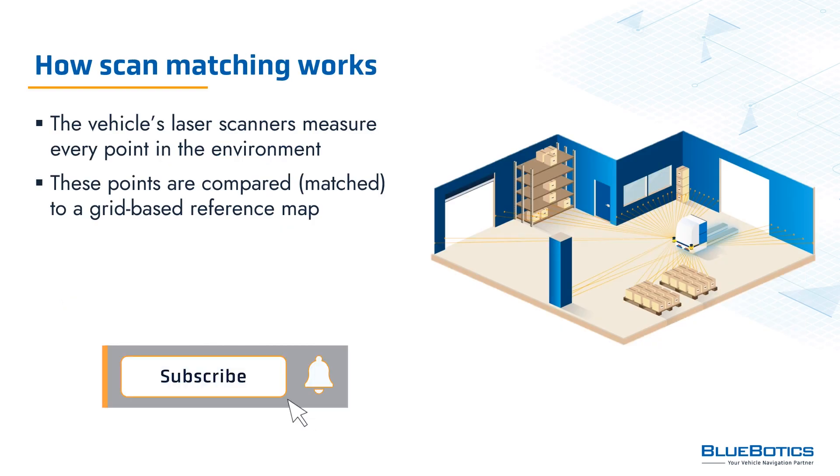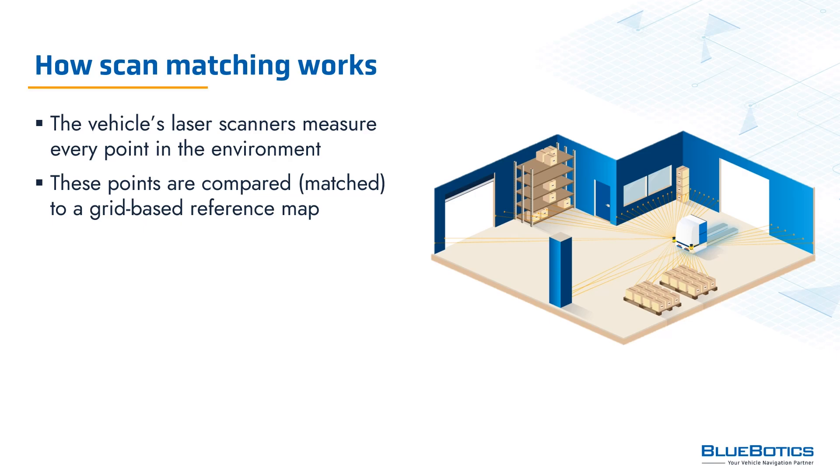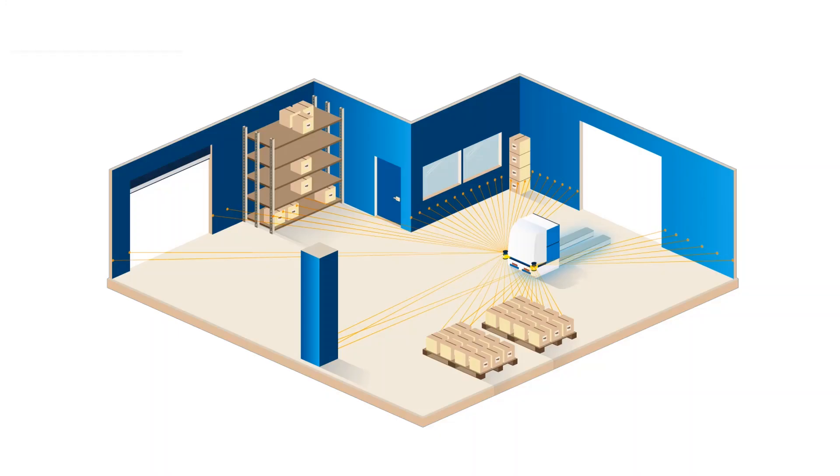With scan matching technology, measurements from the vehicle's laser scanners are compared — that is, matched — to the cells of a grid-based reference map of the environment. The points in the grid-based map can be compared to pixels in a digital image. To localize itself in the map, the navigation system of a scan matching vehicle calculates its position using the match points, while also using odometry, which measures the vehicle's change in position by computing its movement.